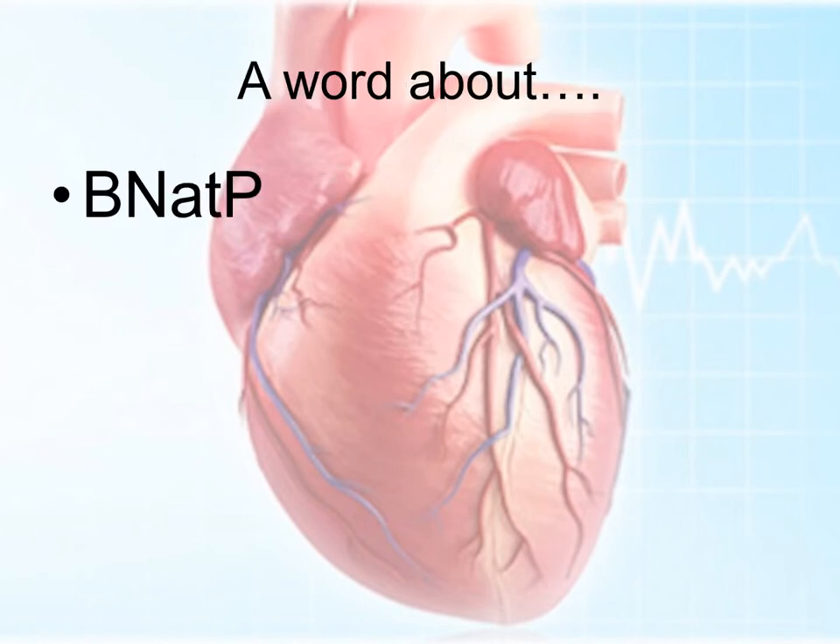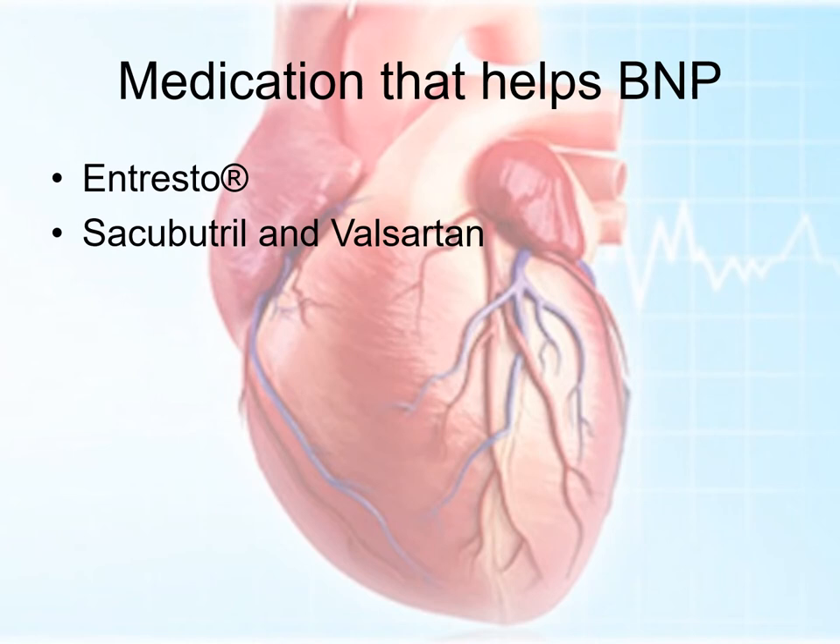Another thing to think about is the B-natriuretic peptide. When a patient goes into heart failure, their body starts producing B-natriuretic peptide. We can use this number to tell how bad the heart failure is by measuring it in the blood. We basically do a blood test which measures B-natriuretic peptide. Usually we measure NT pro-BNP, which is not affected by the medicine we'll discuss, but regular BNP is — so the blood test should not be affected by this medicine.